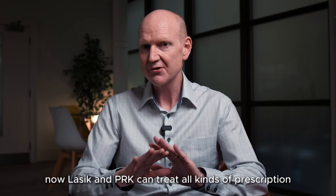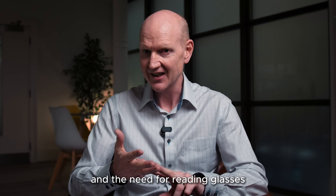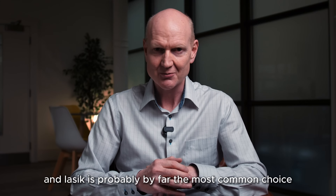LASIK and PRK can treat all kinds of prescriptions: short sight, long sight, astigmatism, and the need for reading glasses. And LASIK is probably by far the most common choice.